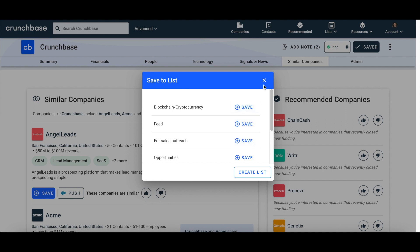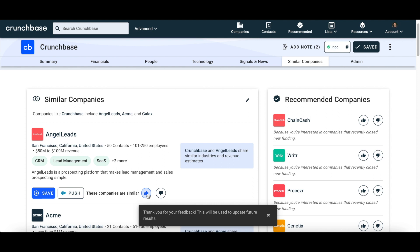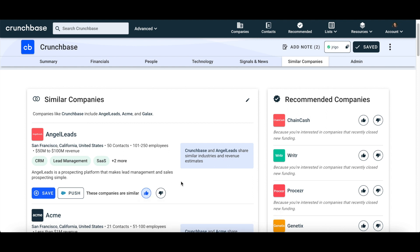This will help you keep your outreach to new accounts timely and relevant. Clicking thumbs up or thumbs down on any of the company cards will help Crunchbase's machine learning model get even smarter, improving the similar companies it delivers to you.